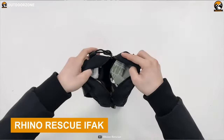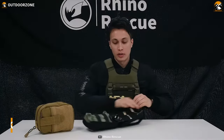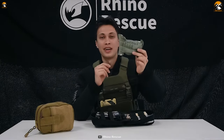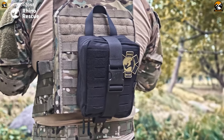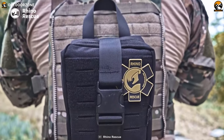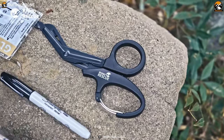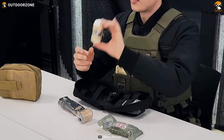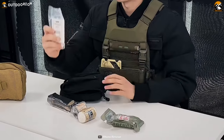Finally, here is the Rhino Rescue IFAK Medical Pouch, an essential trauma kit designed to provide life-saving medical assistance during tactical missions or emergency situations. This compact and lightweight med kit is specifically designed to be practical and easy to carry, ensuring that you have the necessary medical supplies at your fingertips when every second counts. Inside, you'll find a comprehensive range of first aid treatments, ensuring you are prepared for various injuries and medical emergencies.